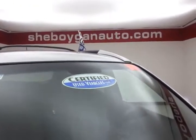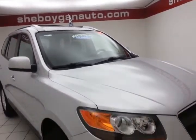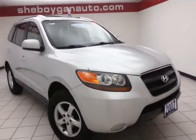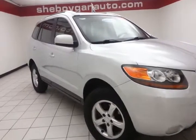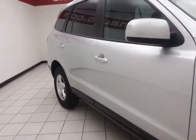After our thorough inspection, it does qualify for our certified used vehicle program. This gives you a three-month, 3,000-mile powertrain warranty, which also includes emergency roadside assistance, towing, rental reimbursement, and trip interruption service — all available nationwide.